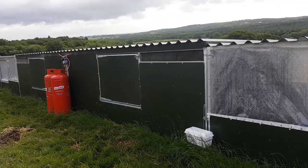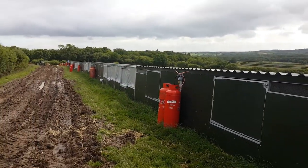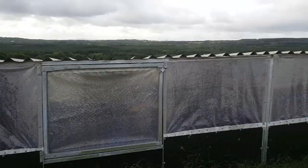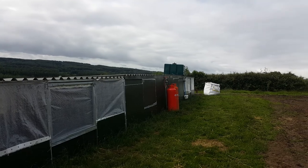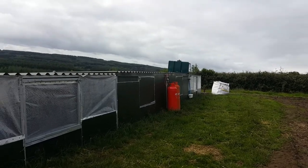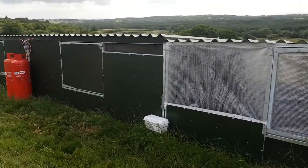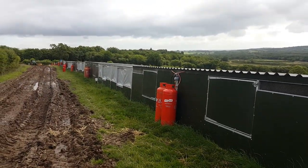A quick video to show how our game bird engineering system works. This is a row of game bird huts that we've built — I think we've got nine in this row. As you can see, it's a terraced system: we start on the end with a single night shelter, then we've got a double brooder, double night shelter, double brooder, double night shelter, double brooder all the way to the end.